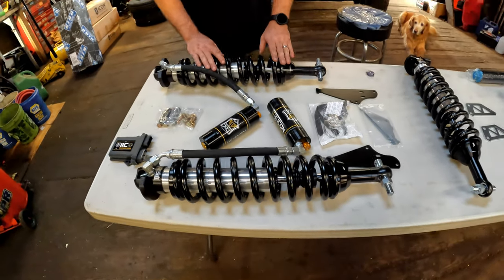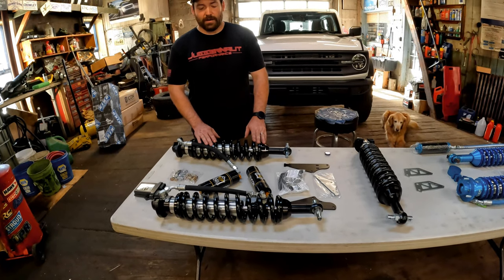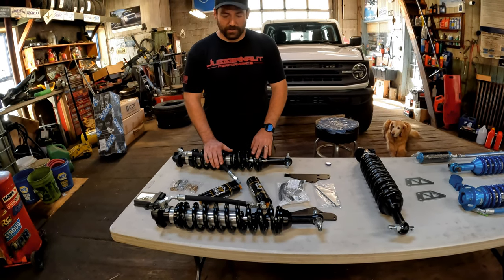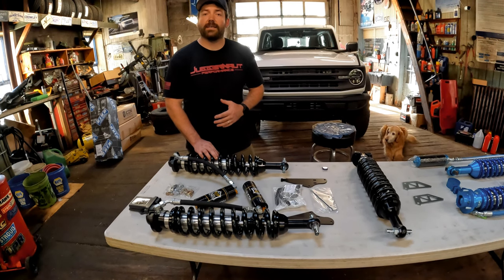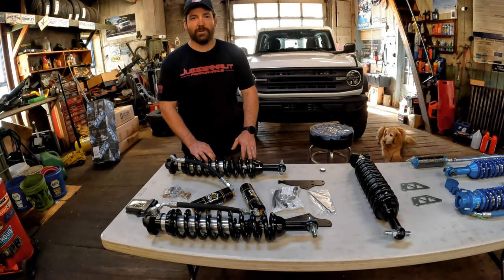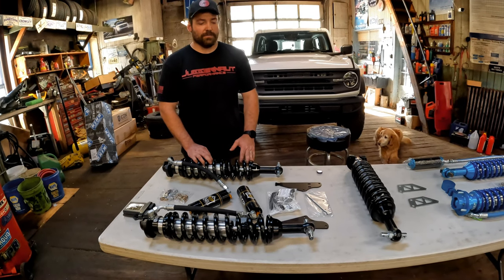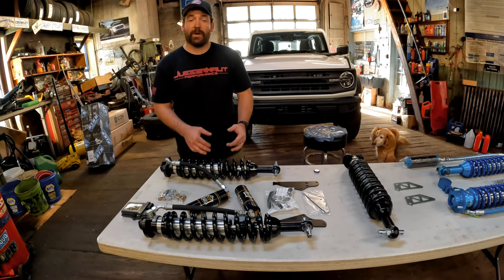This is my absolute favorite setup. There's no electronics to deal with — fully adjustable external reservoirs, easy to mount, easy to install. Personally, I like Icon's valving the best. They have a great support system too. That's absolutely nothing against Fox or King, it's just my personal preference.